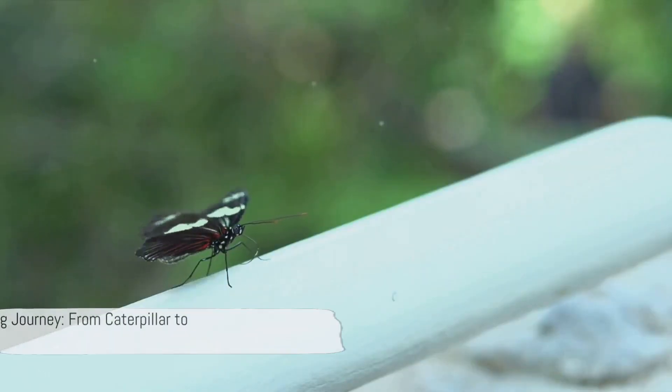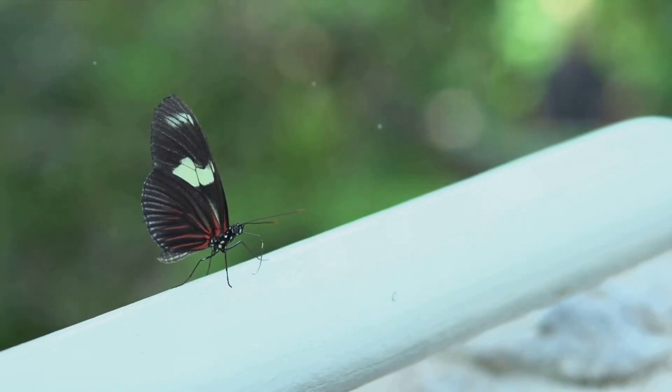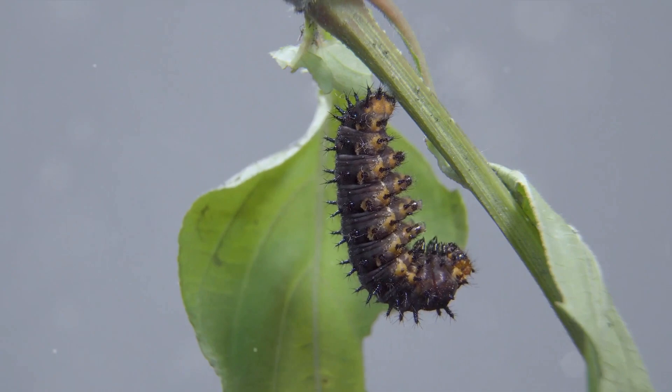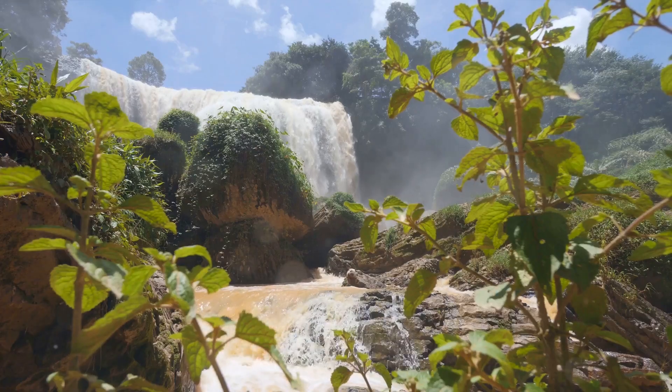From a humble caterpillar to a radiant butterfly, this journey is one of nature's most enchanting tales. The next time you see a butterfly, remember the marvelous transformation it underwent to grace the skies. Nature truly is full of wonders.